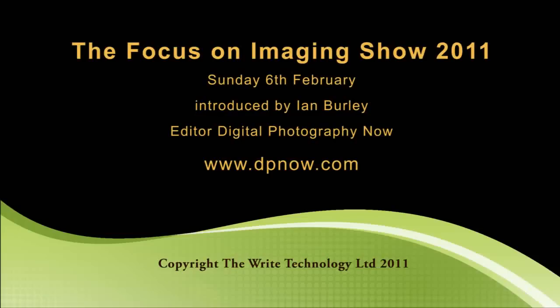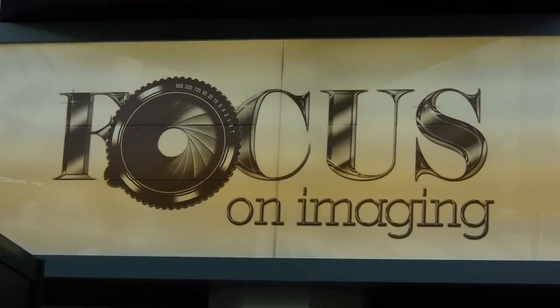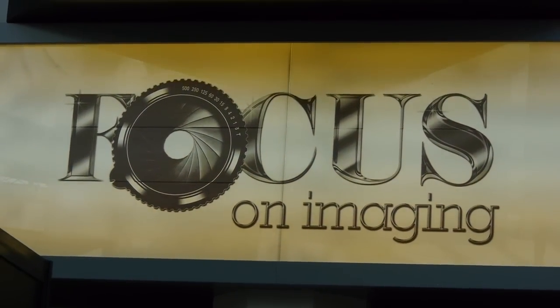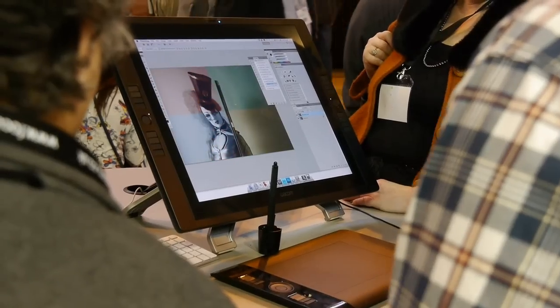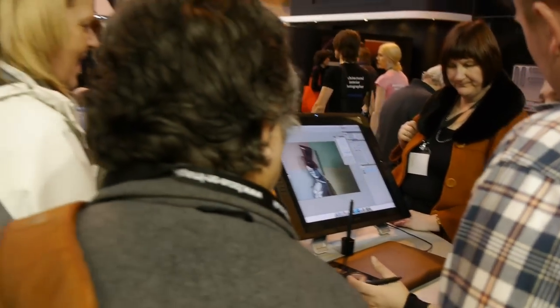Welcome to our video tour of the 2011 Focus on Imaging show. We start off at the Wacom stand with tablets and pen-sensitive displays.